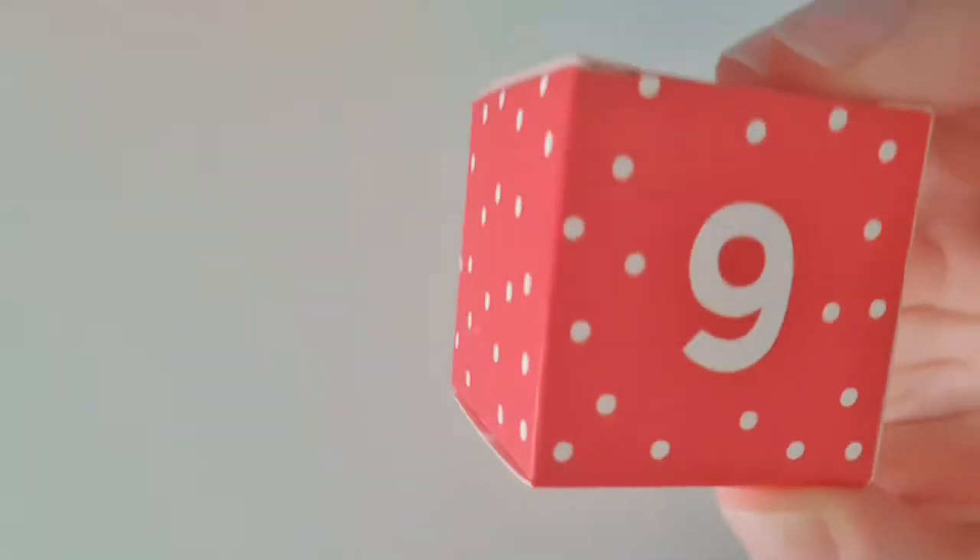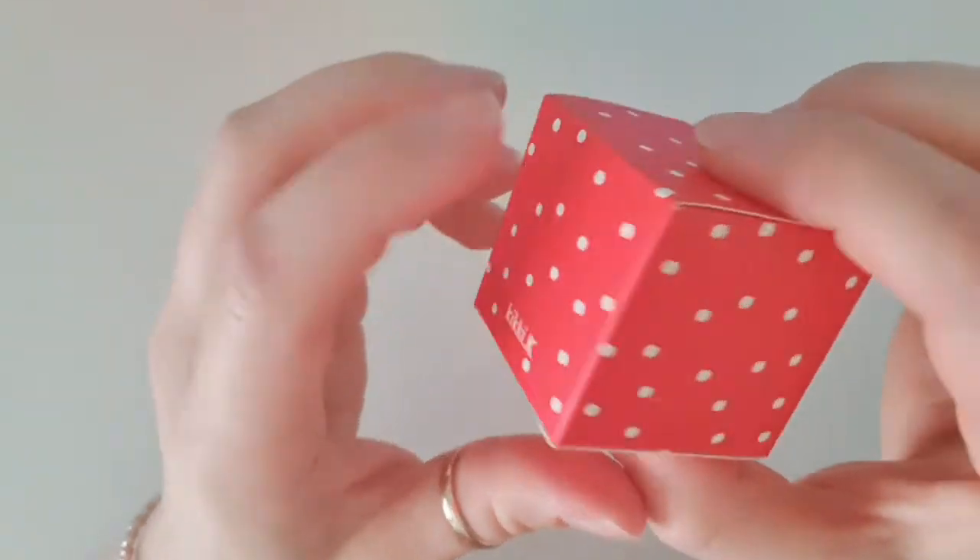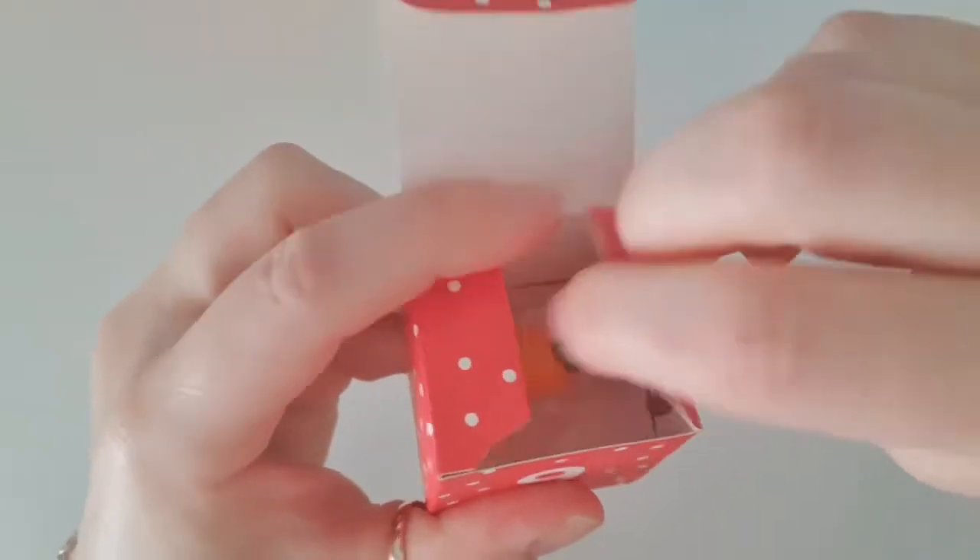Look at the cute little dots on this one. That looks really Christmassy and fun, doesn't it? Alright, so let's open her up.